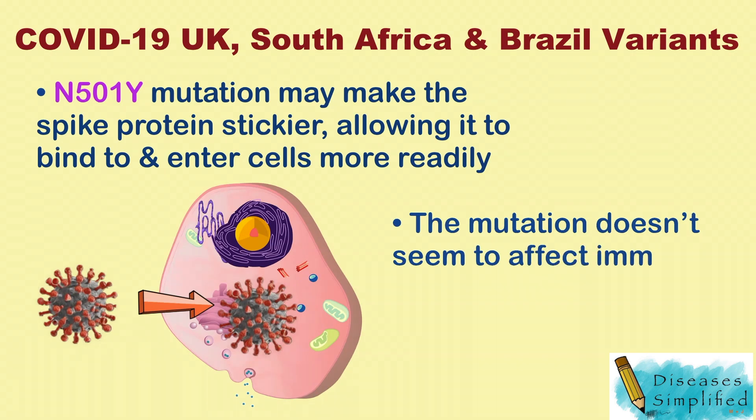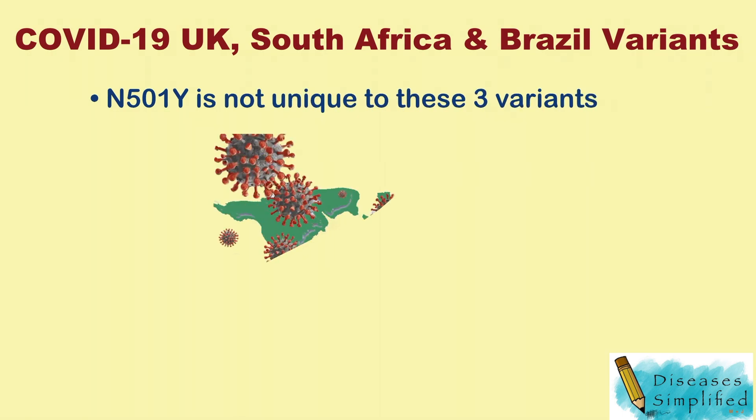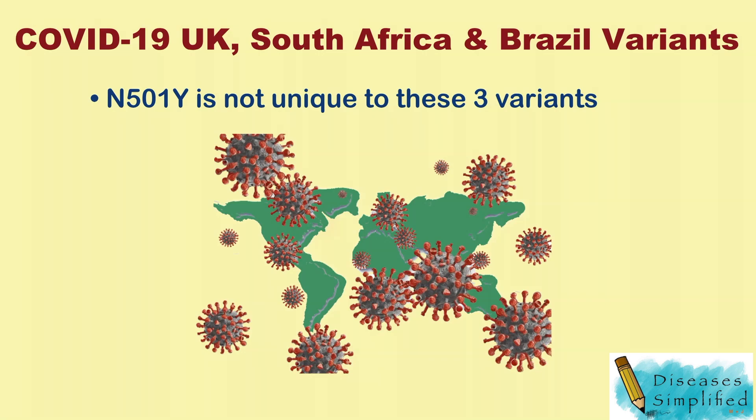The N501Y mutation doesn't seem to affect immunity from vaccines. It's not unique to these three variants — it has been found in a number of sequences around the world.